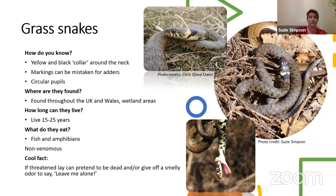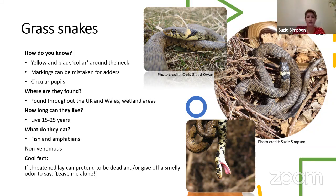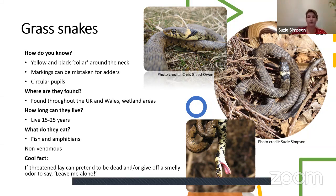Grass snakes tend to live around 15 to 25 years, and they are non-venomous — they are a constrictor species. A cool fact: if threatened, they pretend to be dead, which is a great defence against predators. They also musk, giving off a smelly odour that says 'leave me alone,' and this tends to be pretty effective in getting away from predators.